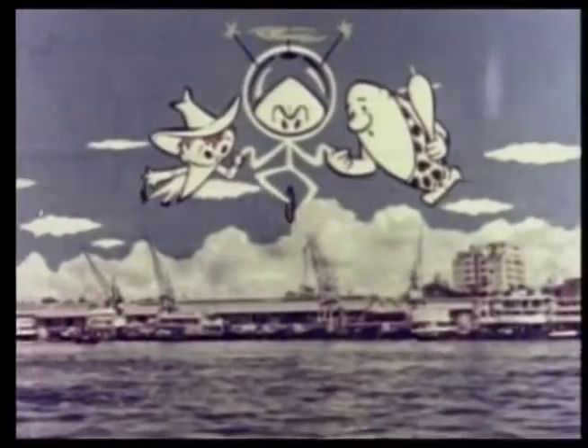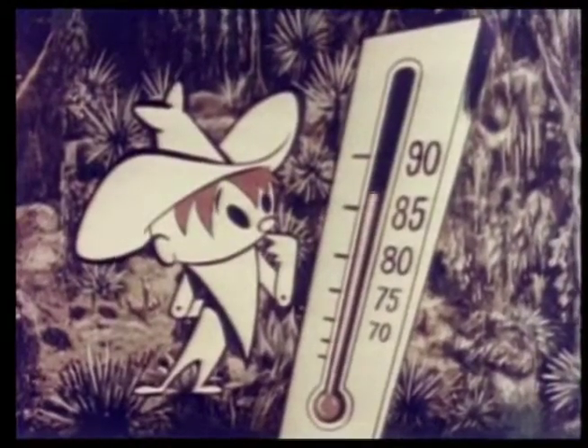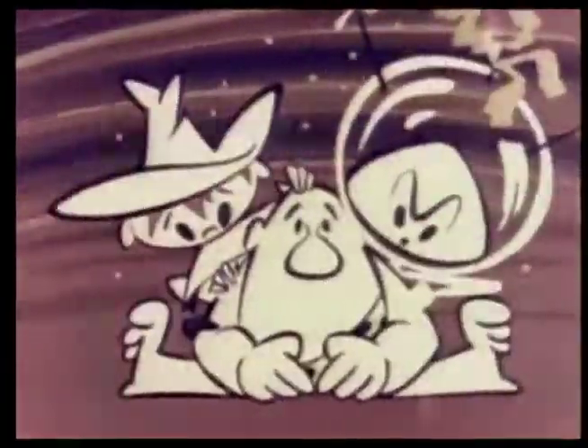The capital city of Leopoldville is a modern, busy river port, but half of the Belgian Congo is covered by dense equatorial jungle with a temperature in the 80s almost every day of the year. If Bleep and his friends were to crash in this land, they would find jungles that are almost useless to man.